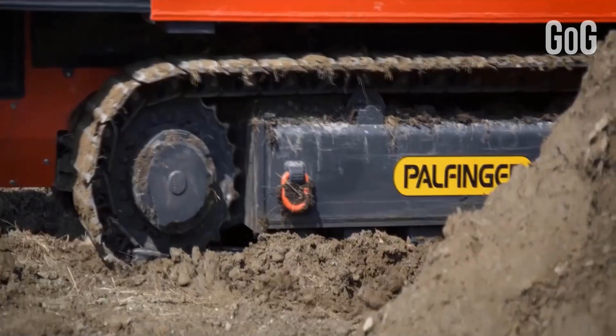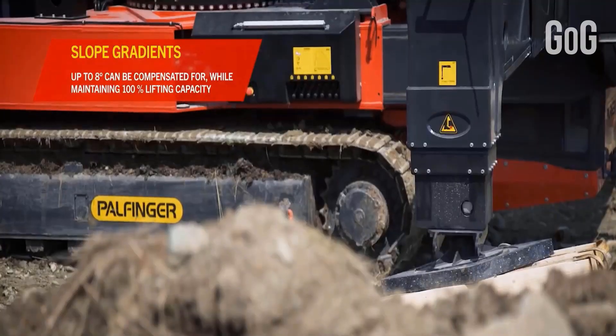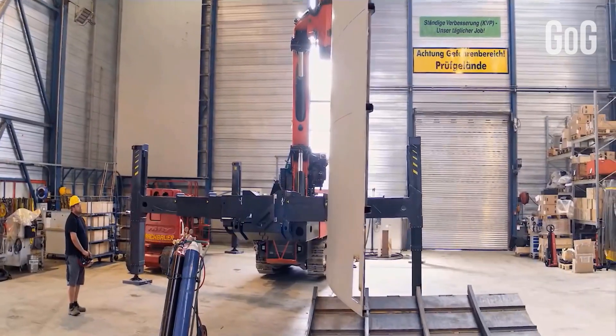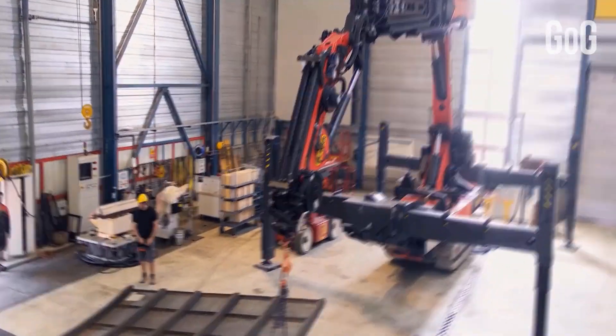On the other hand, this crawler crane stands out with its compact dimensions and areas of operation under limited space conditions. This facilitates working in urban spaces or in industrial environments like production halls. It has also been successful when tested at an endurance of 2,000 meters above sea level.